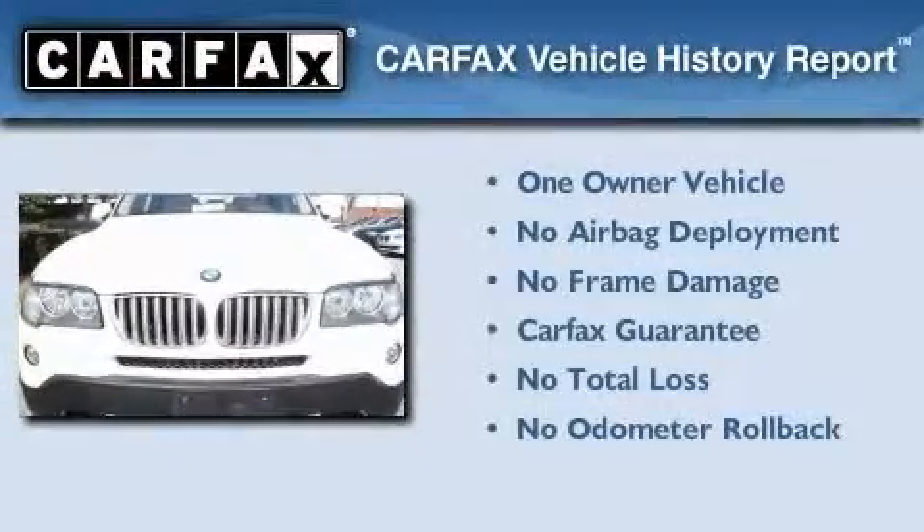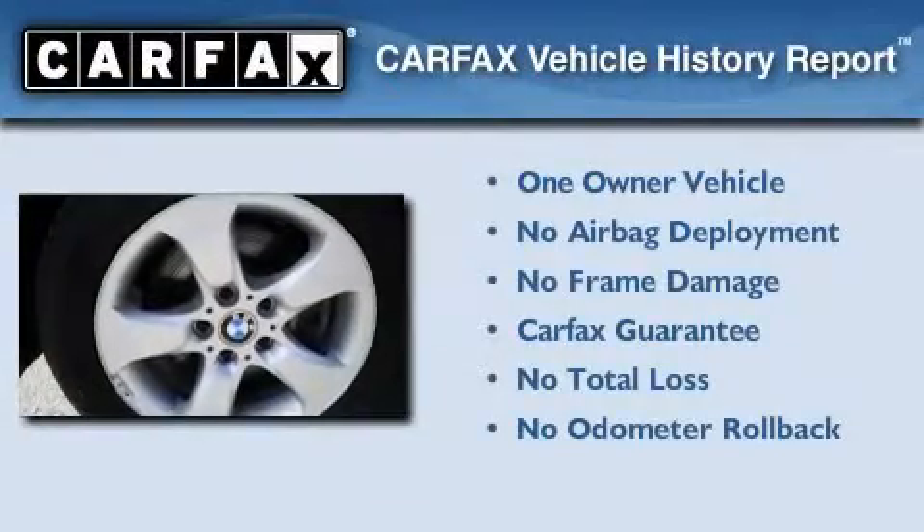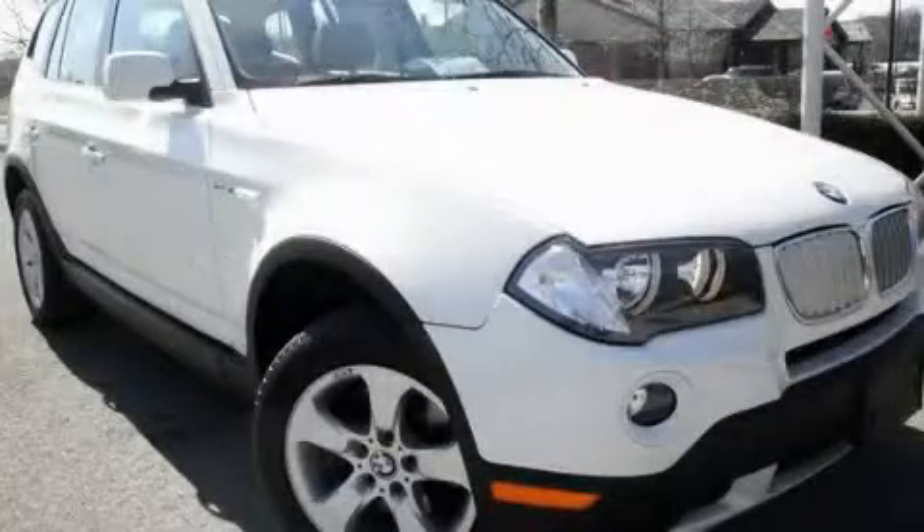This BMW has had only one owner, and it qualifies for the Carfax buyback guarantee. We invite you to contact us today to learn more about this vehicle.